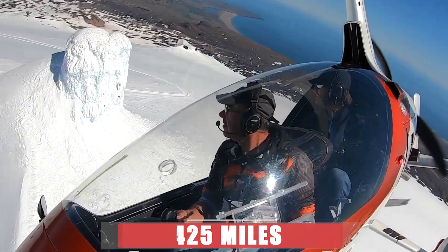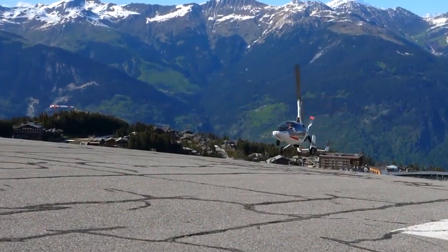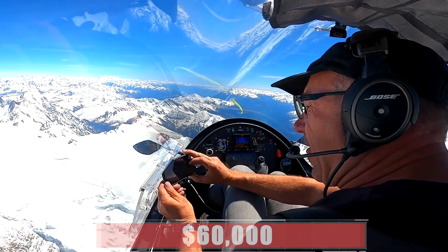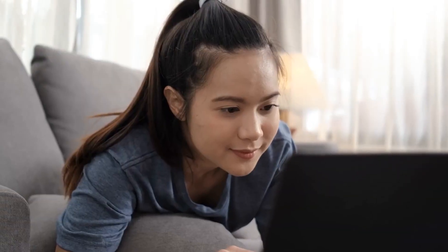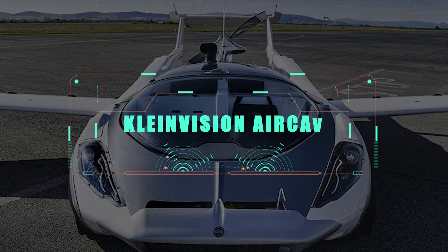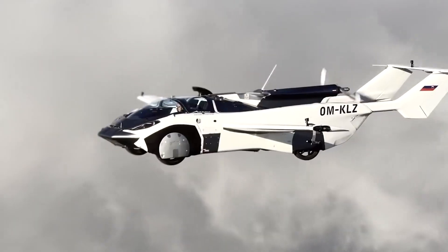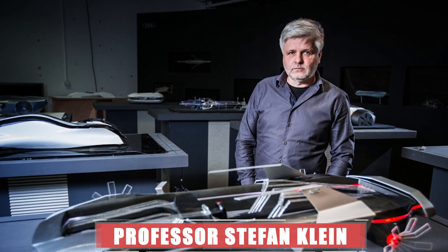It has a range of 425 miles on the ground and in the air. The AutoGyro Drive price starts from $60,000 and can go up to 1.8 million dollars. And finally, at the top spot, we have the Klein Vision AirCar — the brainchild of Slovak designer Professor Stefan Klein, who has been working on flying cars since the late 1980s.